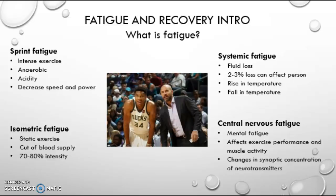Systemic fatigue causes fluid loss, and if there is a 2–3% fluid loss it can have a dramatic effect on the person. This is due to a rise or fall in temperature.